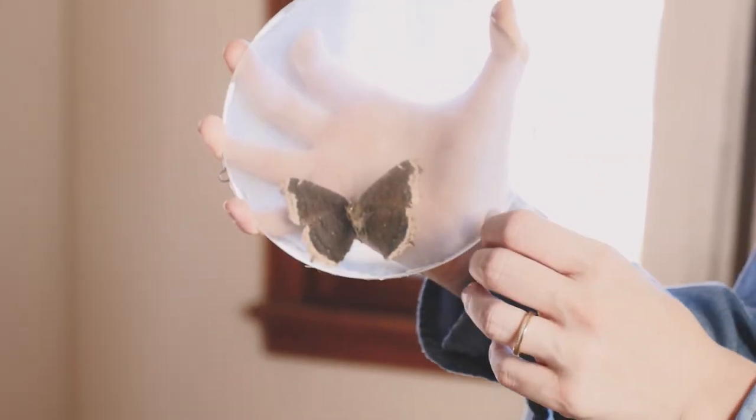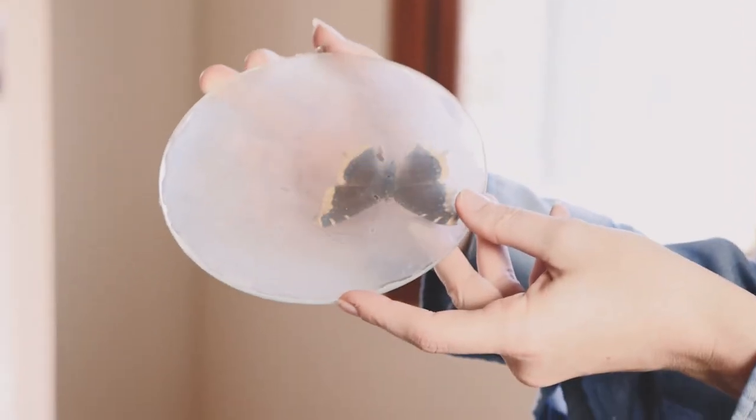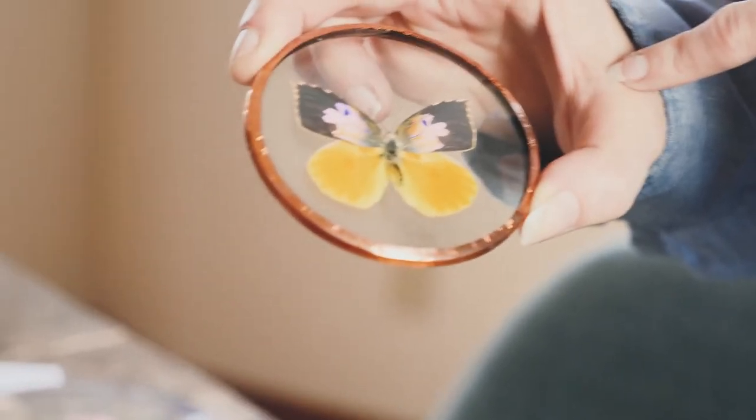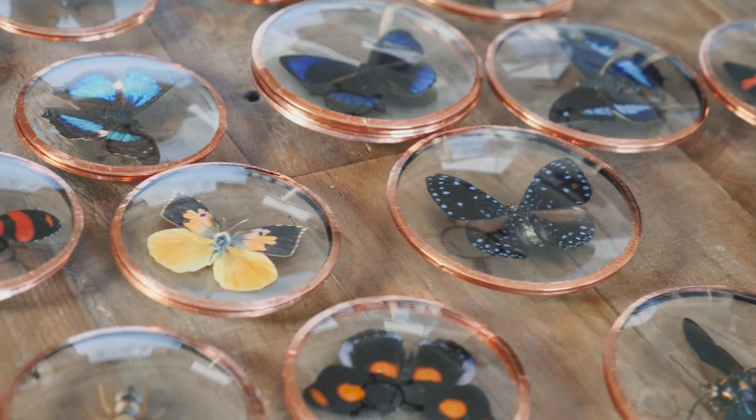He brings me to the garage and pulls out a box with prototypes that had been in there since 1974, untouched. They are glass-enclosed butterflies that are convex so you can display both sides. My grandfather and I ended up being unexpected collaborators.